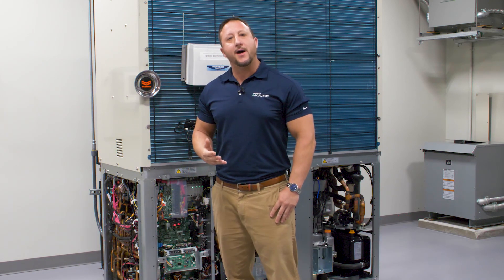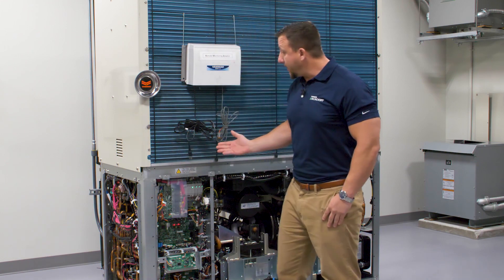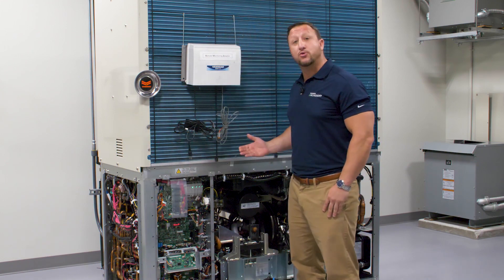Hey, how you doing? I'm Joe from the Yanmar Academy, energy systems instructor. We're going to talk a little bit about Yanmar's VRF system. Behind me here, I have a 14-ton outdoor unit.